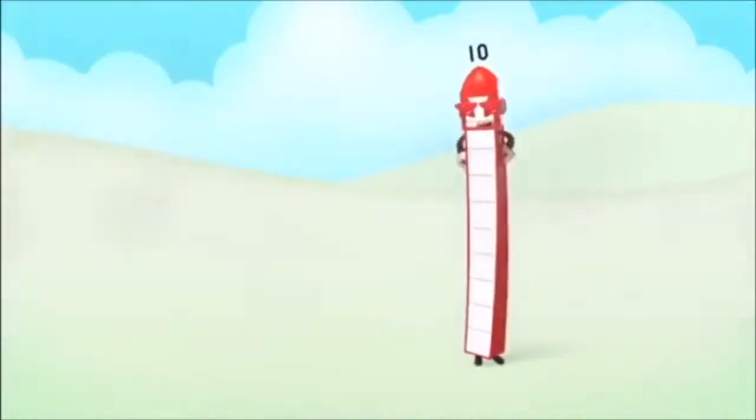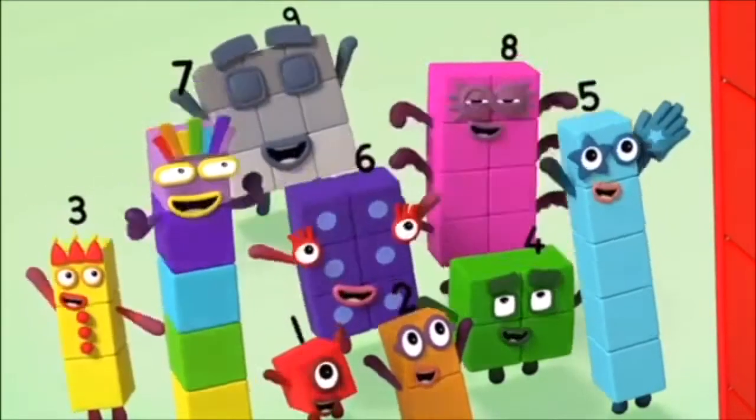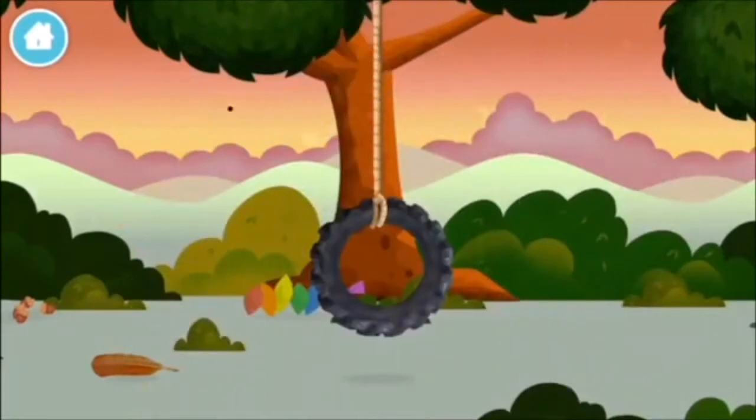3 plus 4 equals 7. Marvelous! You made number block 7! You made a new number block!